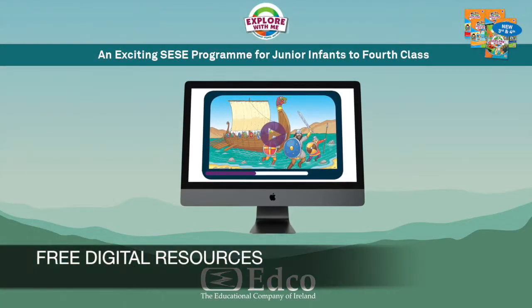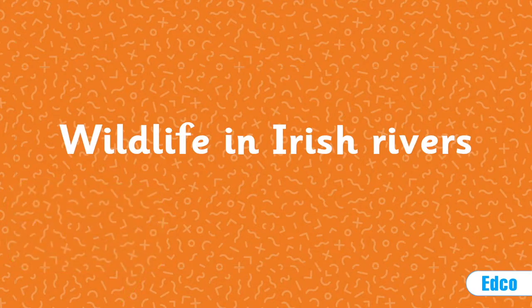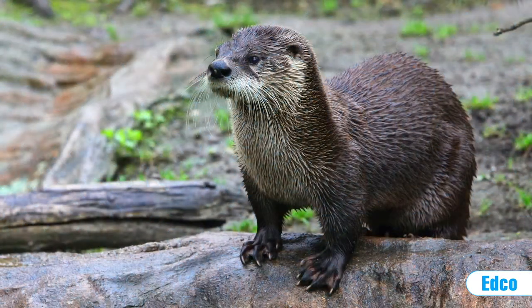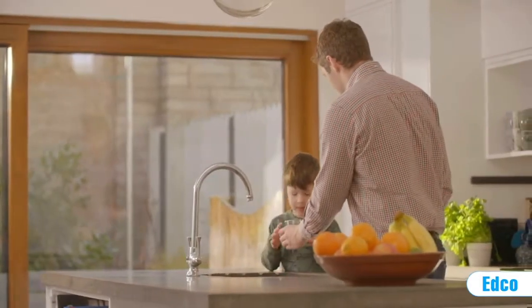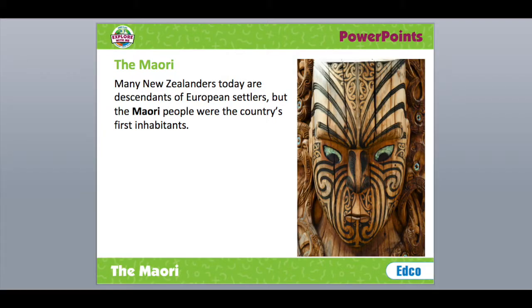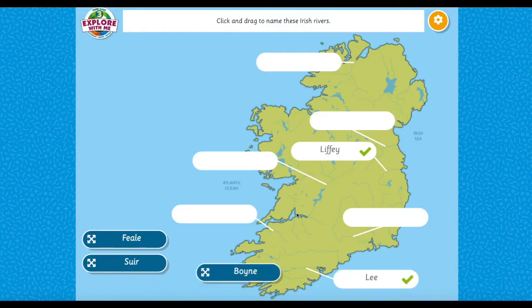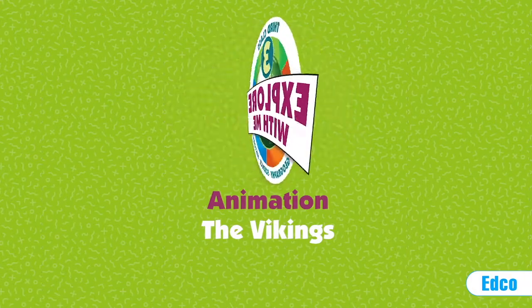A wide range of free digital resources complement and enhance lessons and are available to all teachers adopting the program. These include videos, animations, posters, slideshows, audio clips, PowerPoints, and interactive activities, along with end-of-unit revision quizzes to reinforce thematic learning.